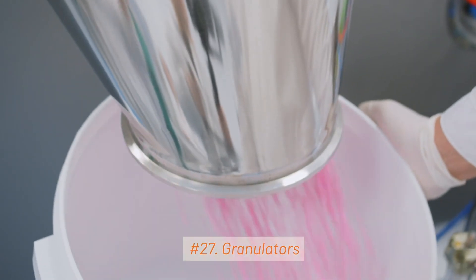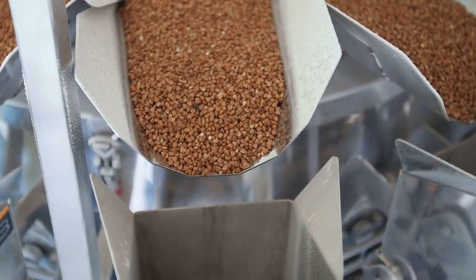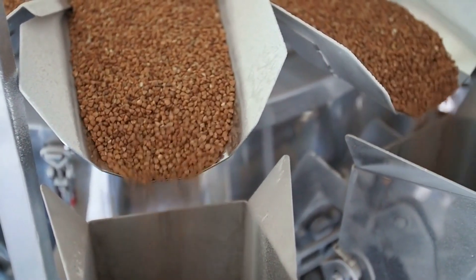27. Granulators. Granulators are used to break down larger pharmaceutical materials into smaller particles for tablet or capsule production.